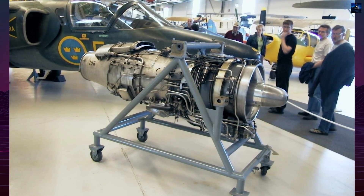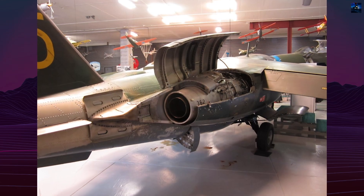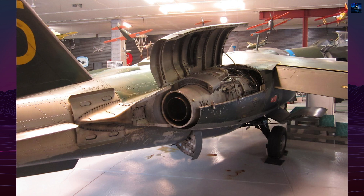In the 1990s, the Swedish fleet was upgraded with Williams-Rolls FJ44 engines, designated RM-15, offering better performance, fuel efficiency, and lower maintenance costs.